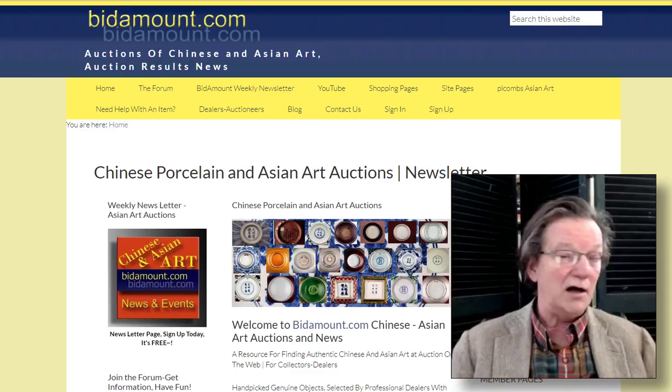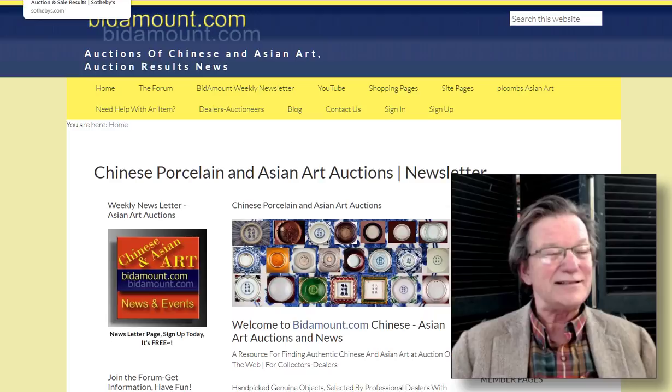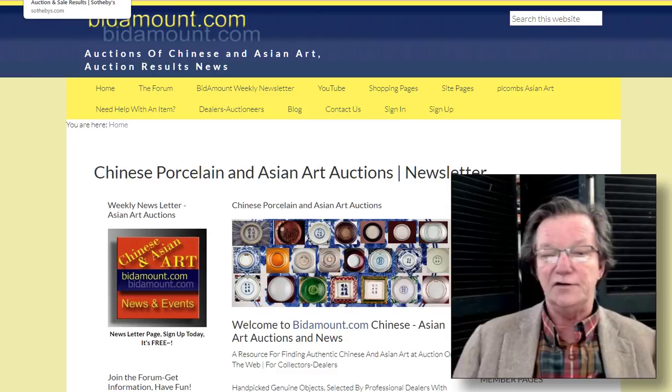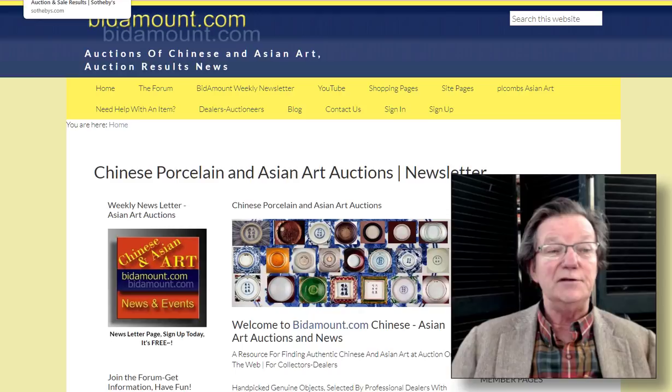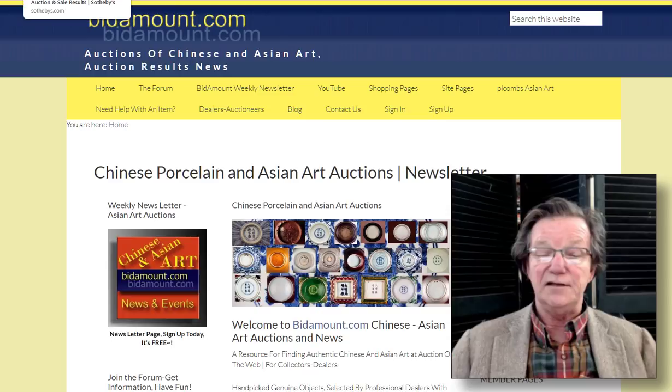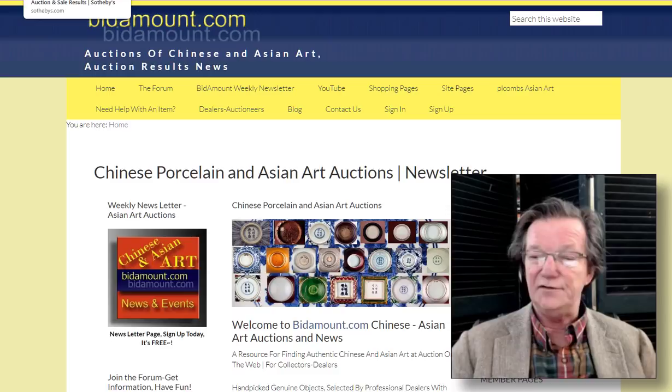I wanted to start with one of the sales I found particularly interesting. I always find it interesting when museums decide to deaccession things. We saw that a few years ago when the Metropolitan Museum deaccessioned a surplus of items that were duplicates or bequeathed pieces they didn't need, and the donor said fine, sell it if you need the money.